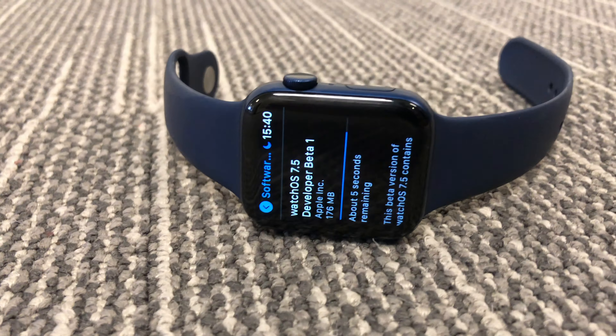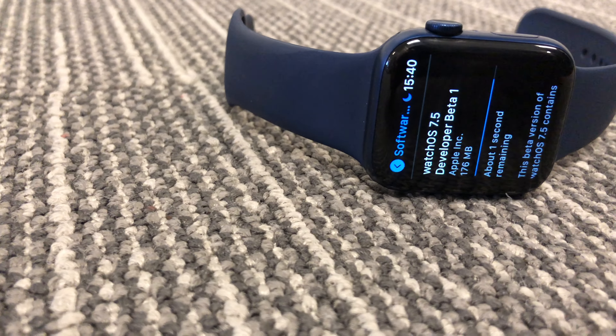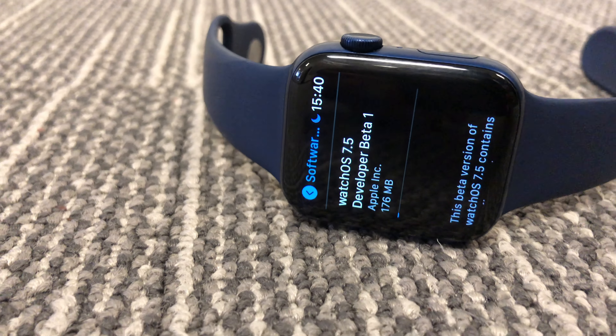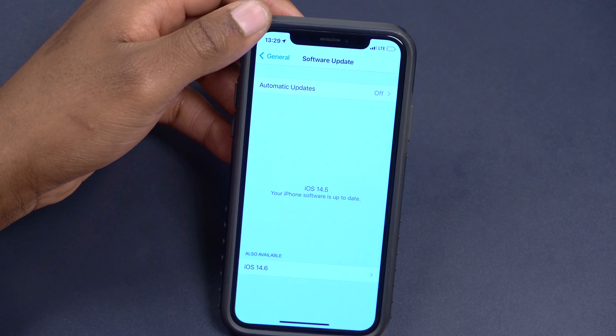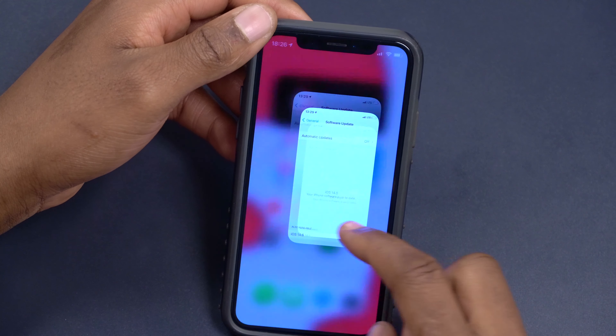On previous versions of watchOS, you had to connect your watch to a charger even to download a software update. With watchOS 7.5 — and I believe some of watchOS 7.4 as well — you can actually download the software without being on a charger, though you still need to connect to a power source to install it.